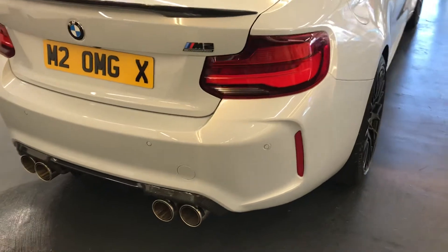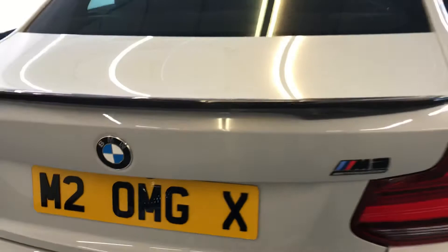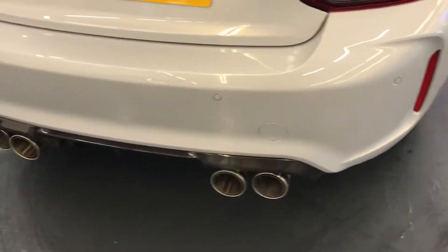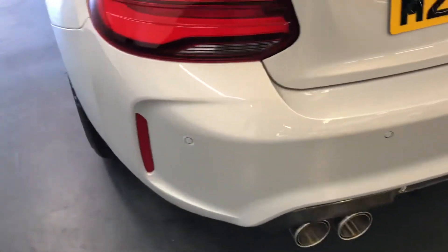Rear parking sensors. As well as the rear parking sensor, it does have the camera, which will be activated on the screen when the car is put in reverse. Remus exhaust — we do have the standard exhaust as well, which is an option for you.